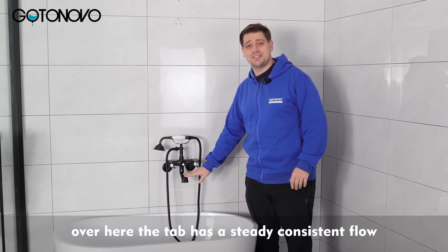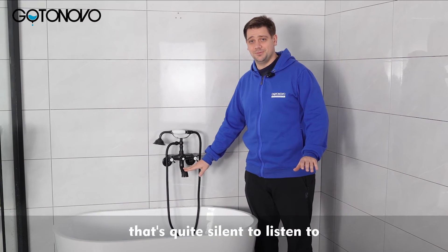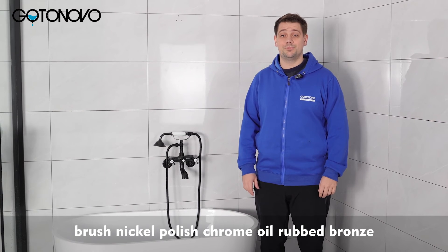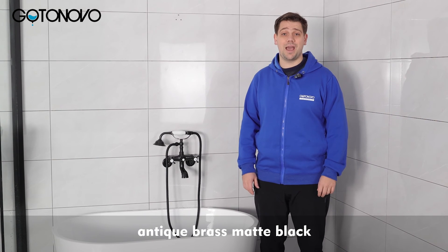The tap has a steady consistent flow that's quite silent to listen to. Our shower systems come in different colors: brushed nickel, polished chrome, oil rubbed bronze, antique brass, matte black.